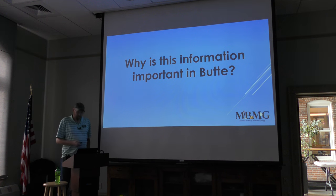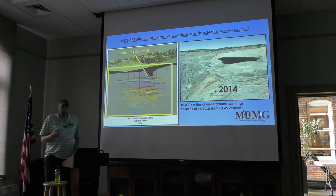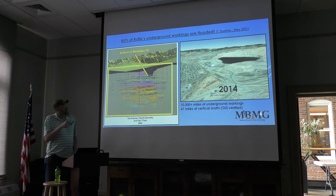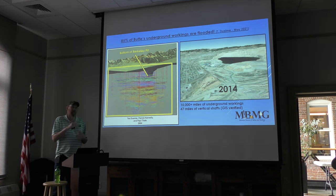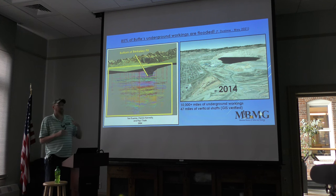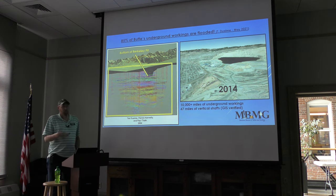Why is this information important? When mining stopped in 1982, the pumps were shut off and the pit began to fill with water. A diagram by Ted Duane, Paul Thale, and Patrick Connelly shows all the major haulage ways for ore coming out of the hill, dated back to 2004. The stoke books enlighten us as to the levels between those major haulage ways — how much is open between them. As the pit filled, all those haulage ways and stopes filled with water. We cannot go back and survey this information because it's all underwater. The stoke books are the best thing we have.